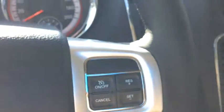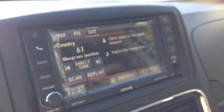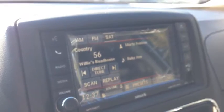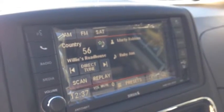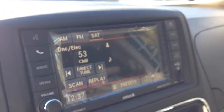On the back of this beautiful leather-wrapped steering wheel we have audio controls for the audio system. The left side controls the mode or channel, and the right side is the volume. We have AM and FM channels as well as Sirius satellite channels.